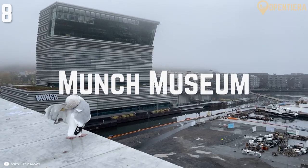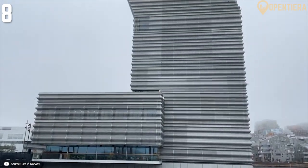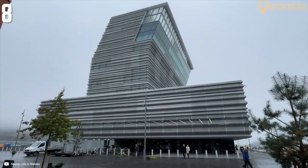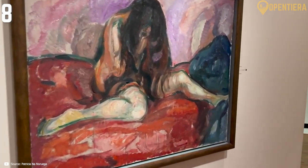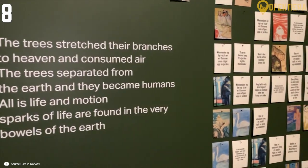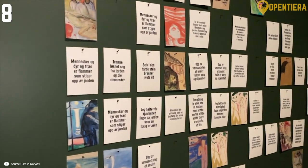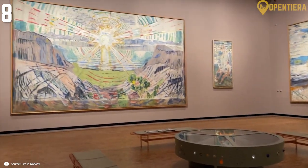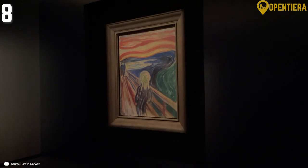The Munch Museum in Oslo is dedicated to showcasing the prolific works of Norway's most famous and influential artist, Edvard Munch. The museum holds over half of Munch's paintings, sketches, prints and other artistic creations spanning over six decades of his career before he passed in 1944. Of course, the museum's main highlight is seeing in person Munch's most iconic creation: the painting, The Scream.